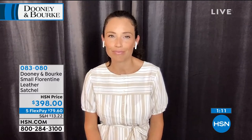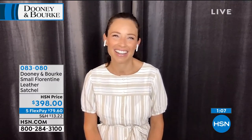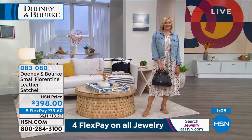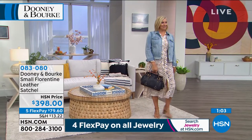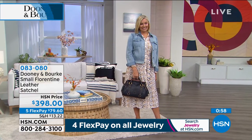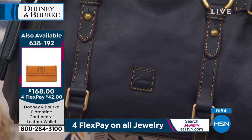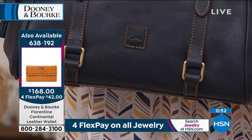Diane was saying on Facebook, 'My dream bag is the Florentine leather.' And Arlantha just bought this bag and is waiting with bated breath for it to arrive. She said she's a Dooney and Bourke fanatic and has at least 25 bags. You have impeccable taste, everyone. It's definitely the creme de la creme.